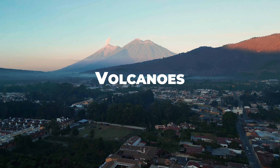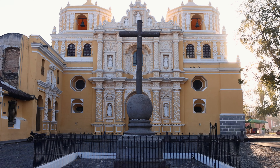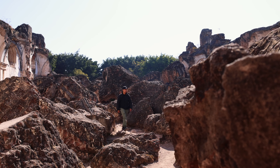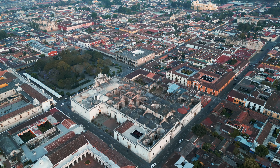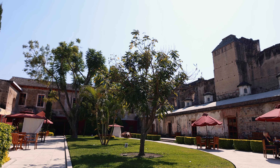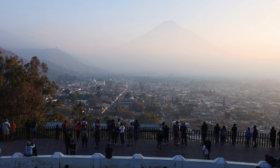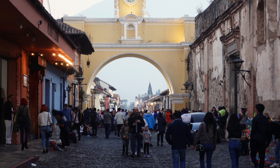A city surrounded by volcanoes — this is Antigua, Guatemala. Renowned for its Spanish architecture, Antigua is a picturesque city that draws in nearly 2 million visitors every year, accounting for over half of Guatemala's total visits.